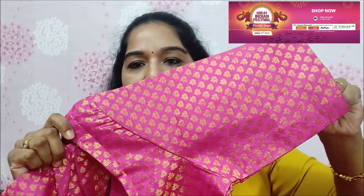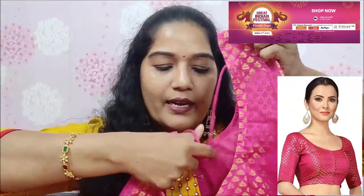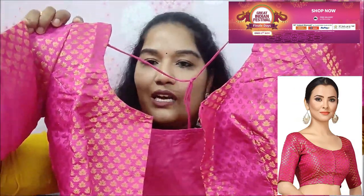It has a pink color with a gold color zari. It has a three-fourth sleeve. You can use the back opening — it has a wide neck, actually a round neck. This is a normal front open blouse. There is a great difference in stitching and fitting. There is a lot of fitting quality, bright colors, and a huge variety of colors available.